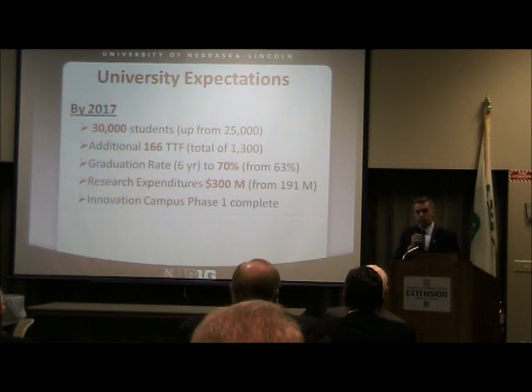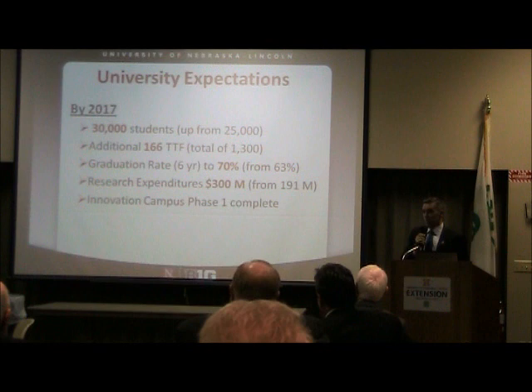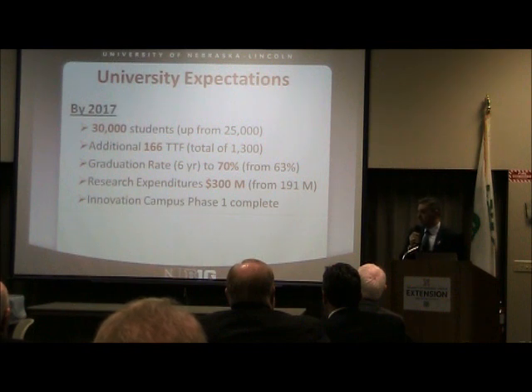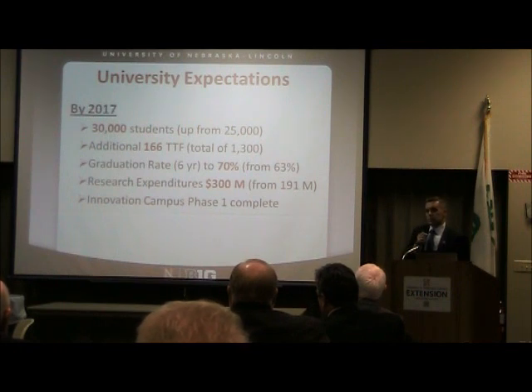The goals also include increasing our graduation rate from 64% to 70% — that's a six-year graduation rate. We are about on par with our peers. More students do graduate, but these are the ones that graduate from UNL specifically. It's closer to about 85% to 87% when you include those who transfer and graduate elsewhere, but that's still lower than it should be for today's investment in a four-year education. Additionally, there is a doubling of research expenditures from about $191 million today up to $300 million, along with development of Phase I of Innovation Campus.